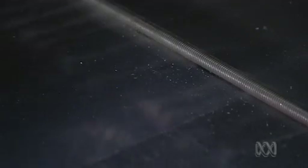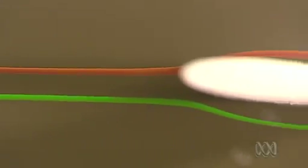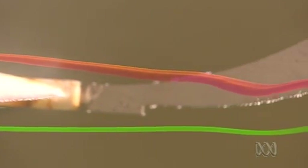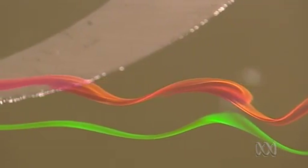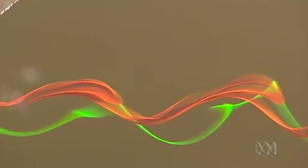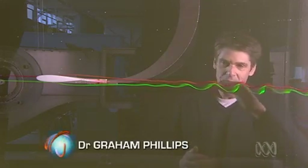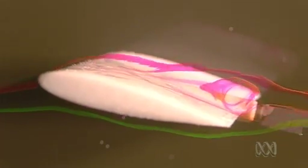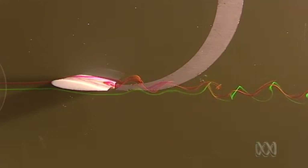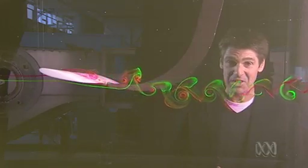Engineers are on the case, studying the flow around wings. In this water tank, red dye goes over the wing, green dye under, revealing the flow downstream in full and beautiful detail. With this setup, you can actually see what happens when an aeroplane stalls. At the moment we've got a nice smooth flow over the top and the bottom of the wing. But if you increase the angle of the wing — the angle of attack — you can see that flow just breaking up a little bit, and all of a sudden it separates away from the top of the wing. It's stalled. Next thing is, your plane plummets out of the sky.